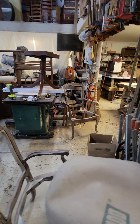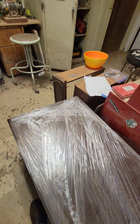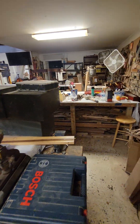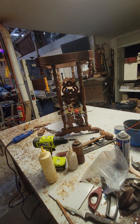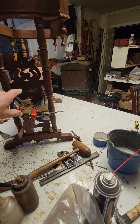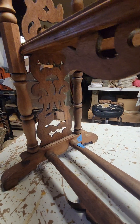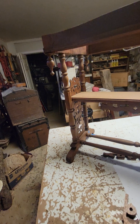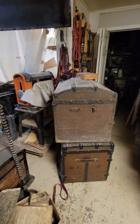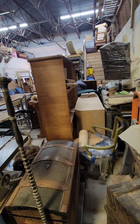Chairs, more chairs over there, table bases, entertainment center. Nice hope chest. Chair with doors. Nice little table — Tony had to make one side because it was missing, busted out. Also had some pieces he had to make over here, so this will get refinished. More trunks. There's another trunk down there, another credenza back there.